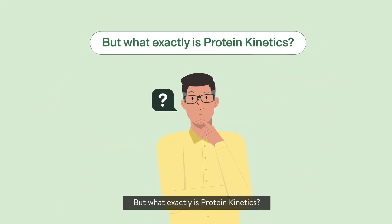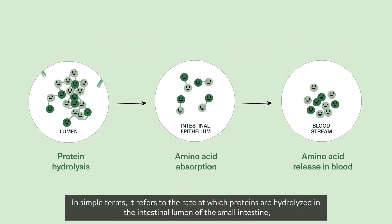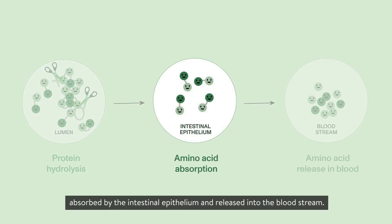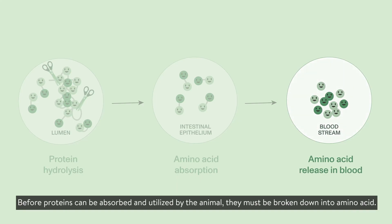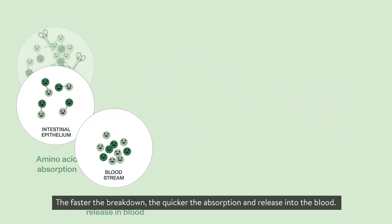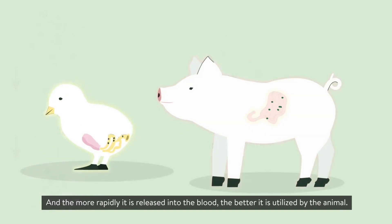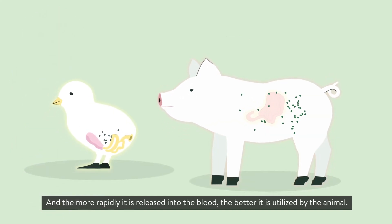But what exactly is protein kinetics? In simple terms, it refers to the rate at which proteins are hydrolyzed in the intestinal lumen of the small intestine, absorbed by the intestinal epithelium, and released into the bloodstream. Before proteins can be absorbed and utilized by the animal, they must be broken down into amino acids. The faster the breakdown, the quicker the absorption and release into the blood, and the more rapidly it is released into the blood, the better it is utilized by the animal.